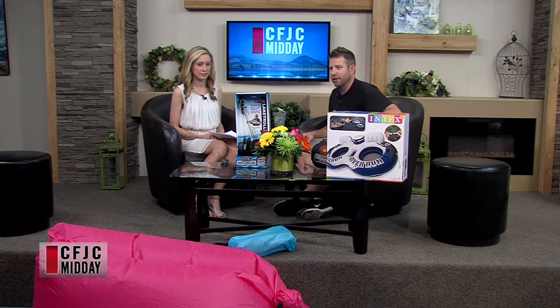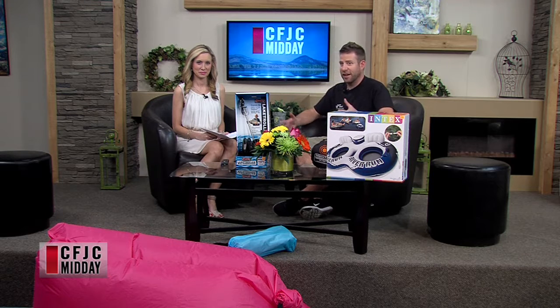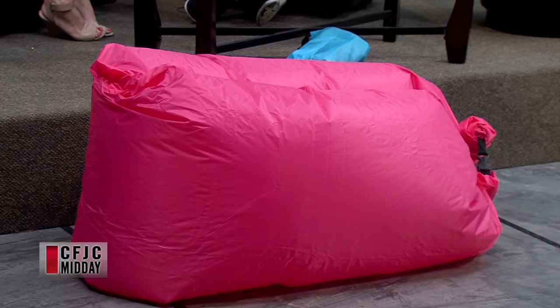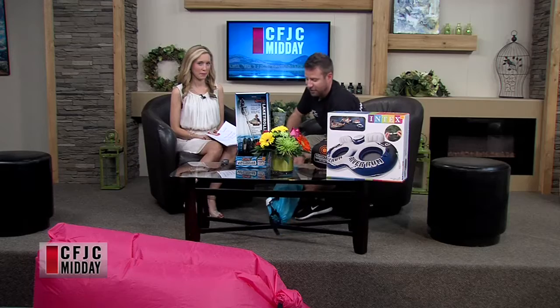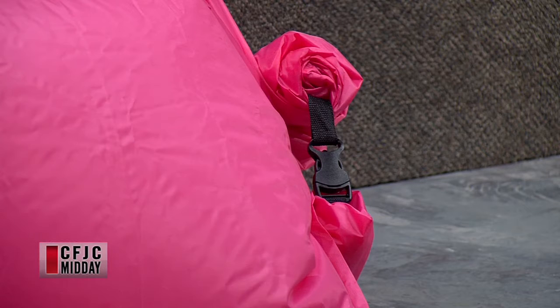I brought an air lounger here — this pink number here. It's not quite filled up enough; I didn't have a lot of room to do it. This is kind of the latest thing that's all over social media right now. You just spin them around in the air and they collect air — no pump needed. You just spin with it, then roll it up and it has a snap closure that locks the air in. They come in a bag this size, so you can pack them anywhere, throw it in your backpack. You can lay on it, sit on it like a couch — whatever you want.